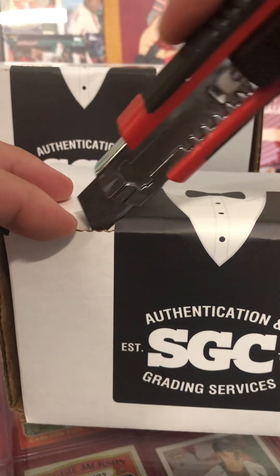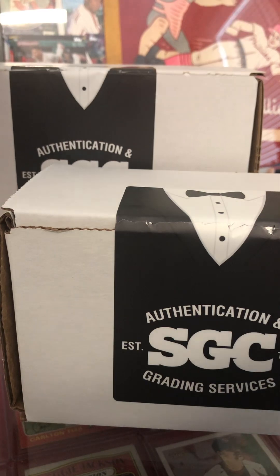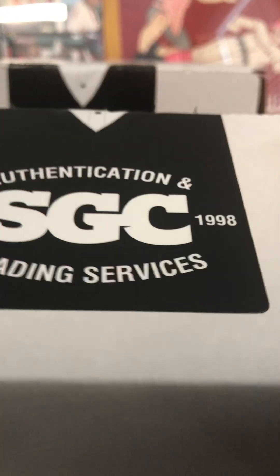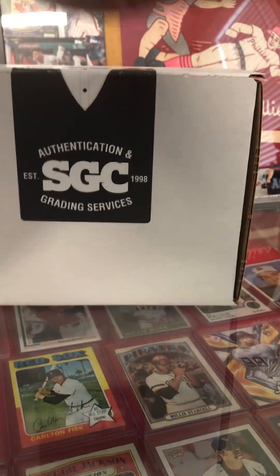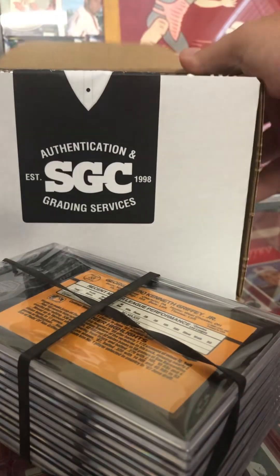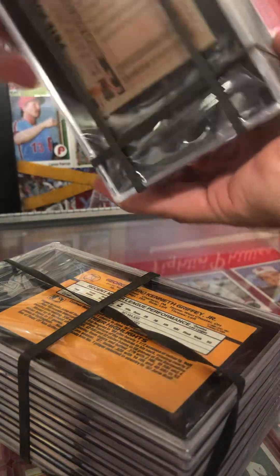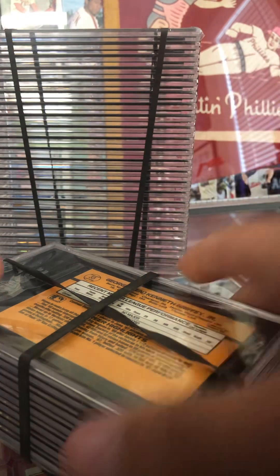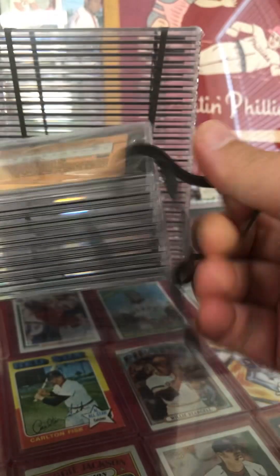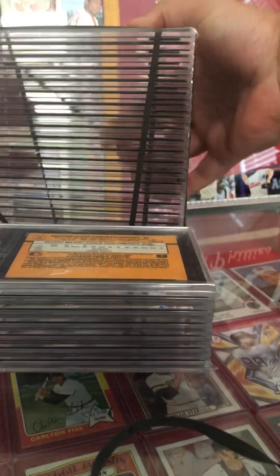Welcome back to GB's Card Show. Got an SGC submission coming in here early part of August 2024. I'm going to break this baby out and see what we got. I believe I submitted a little bit of a mix of baseball, basketball, maybe some football, maybe even some non-sports stuff. Actually, I don't think I put any basketball in — SGC's been running a $12 basketball submission. I do have a couple of my buddy Coach's cards in these submissions as well, so we'll see how this panned out.